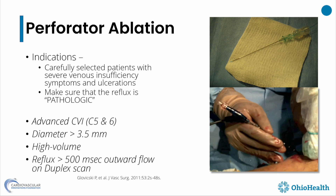Perforator ablation is also quite controversial. There are two techniques — radiofrequency and laser. My choice for perforators is laser, but my choice for saphenous ablations is radiofrequency because it's simple, consistent, and involves very few wire exchanges. Perforators must be carefully selected: diameter over 3.5 millimeters, reflux over 500 milliseconds, high volume, and in close proximity to a pathologic skin lesion. This technique is slightly overused — despite having a very high volume of severe venous patients, I still use perforator ablations very little.